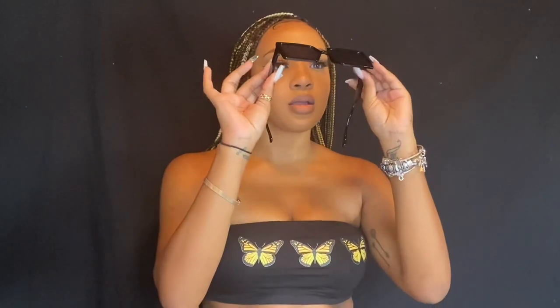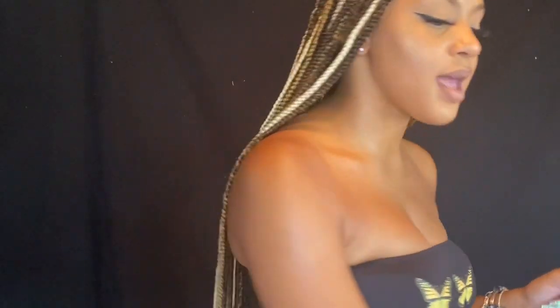I also got some all-black shades because I wanted something where you can't see my eyes — like when I go out, some hater blockers. Anyway, let's get into the clothes because there's a lot and we're gonna be here all day.